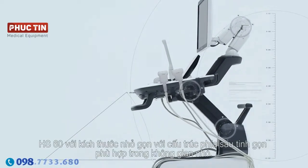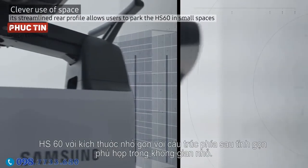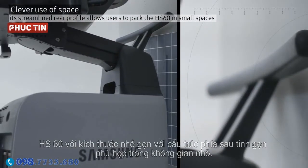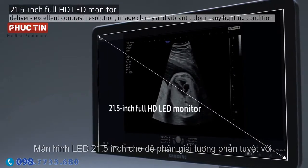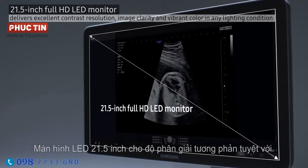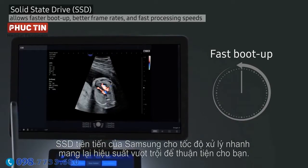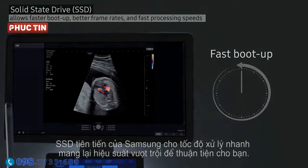HS60's compact size with streamlined rear profile fits in small spaces. A 21.5-inch LED monitor provides excellent contrast resolution, and Samsung's advanced SSD enables fast processing speeds for outstanding performance and convenience.